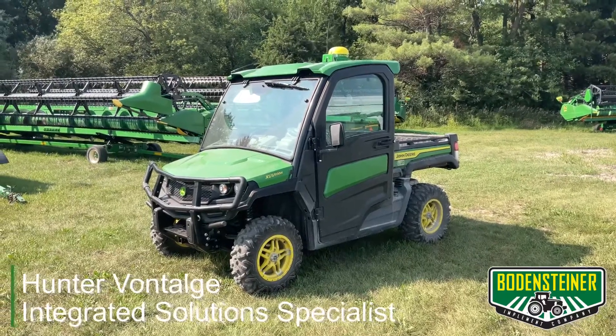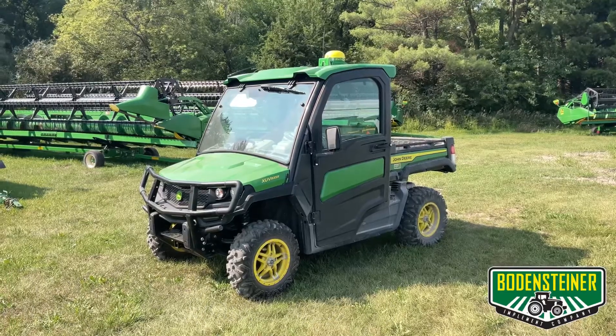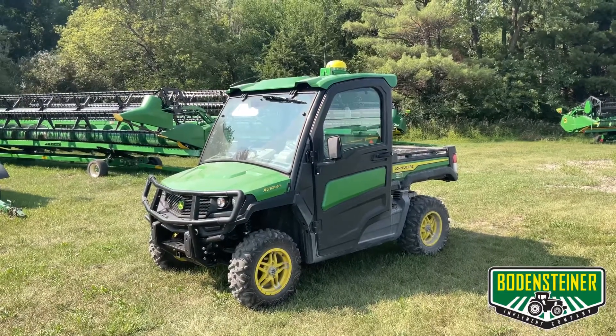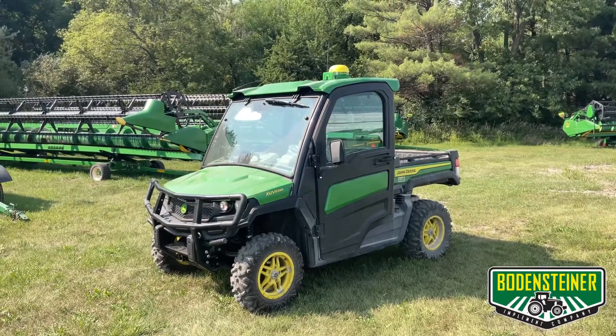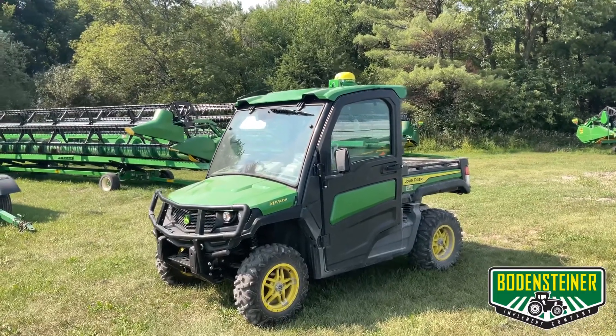Hello, this is Hunter with Bodenstein Implement. Today I'd like to show you around this 2021 XUV 835R John Deere Gator that's got some technology equipment that's been added to it. So let's take a look.